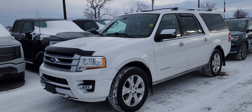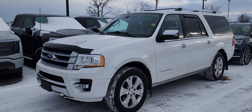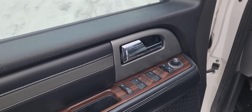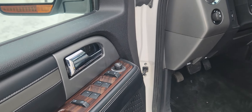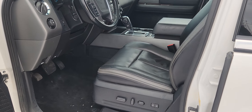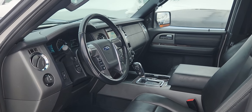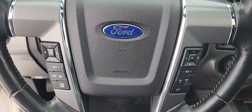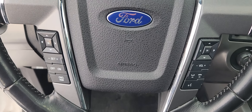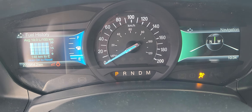Features of this Expedition include remote start and Bluetooth. On the driver's side door you have power locks and windows with storage and cup holders underneath. The inside is black leather with power controls for the driver and passenger seat on either side. At the steering column you have options for cruise control, volume control, and phone control when you hook up via Bluetooth, as well as navigation for your dash.